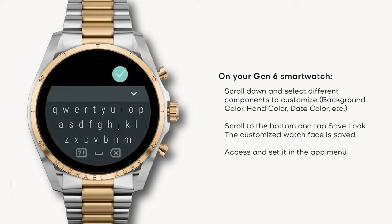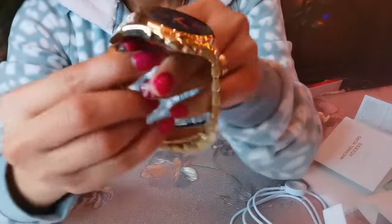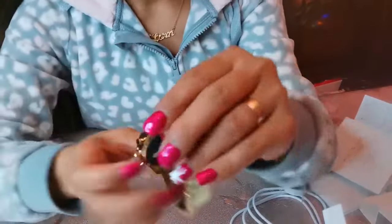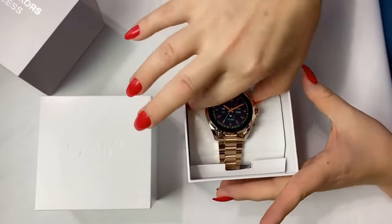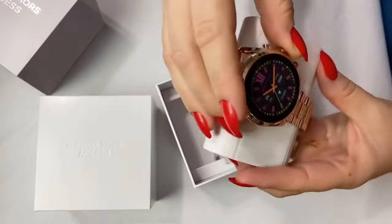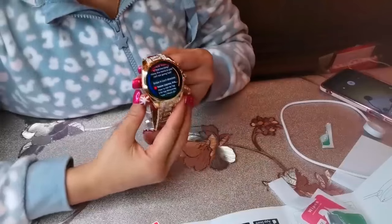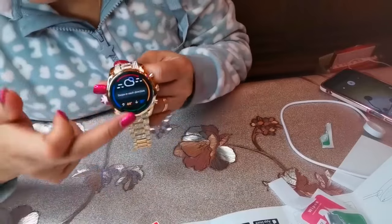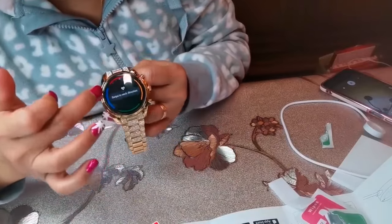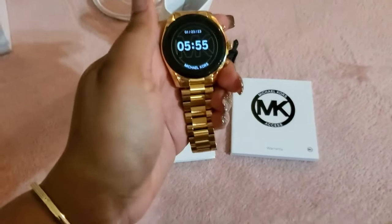Number 5 is the Michael Kors Gen 6 Camille Pave Gold, a fancy smartwatch made especially for women. It has a shiny, polished look thanks to its gold-tone stainless steel design. It does all the usual stuff like monitoring your heart rate, breathing, and sleep, just like other smartwatches. Plus, it's got Google Voice Assistant built right in, making things like checking the weather or sending messages a breeze. You can even use it for digital payments through apps like Google Pay. And there's more — it's water-resistant and has an OLED display.